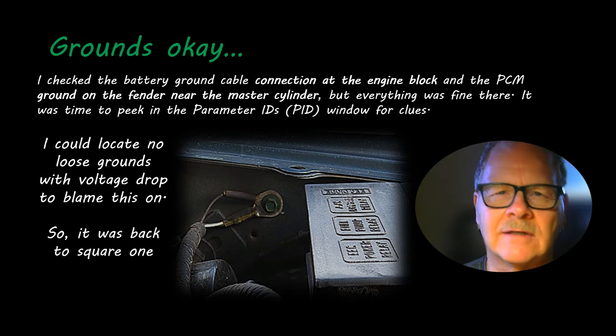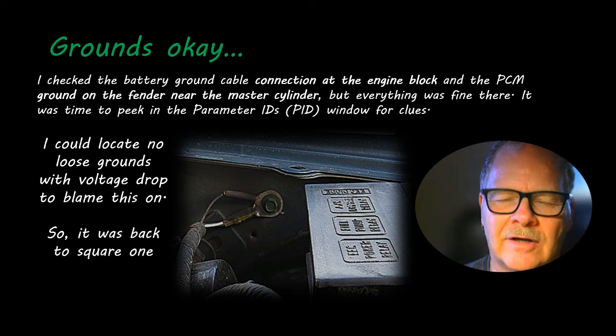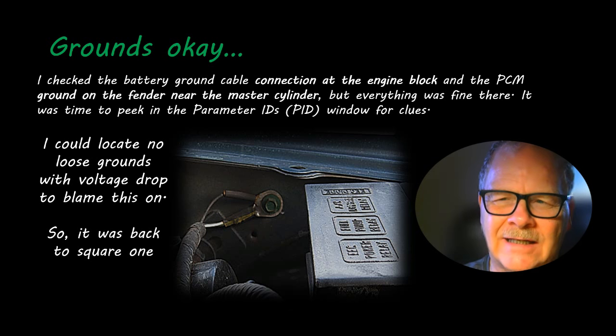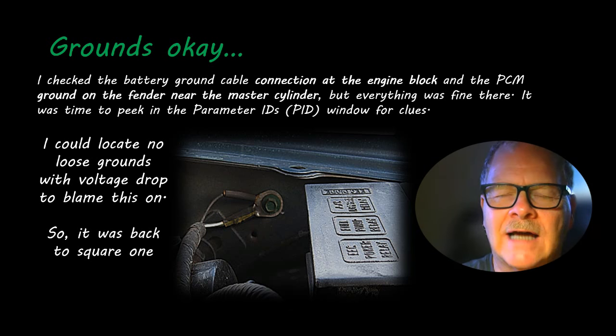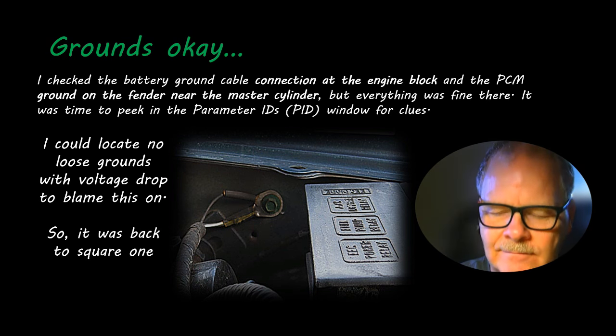Sometimes you can have a ground that looks good but isn't — you take the bolt or nut off, scratch around, make sure it's clean, put it back on and tighten it up. But I didn't see anything like that on this one.